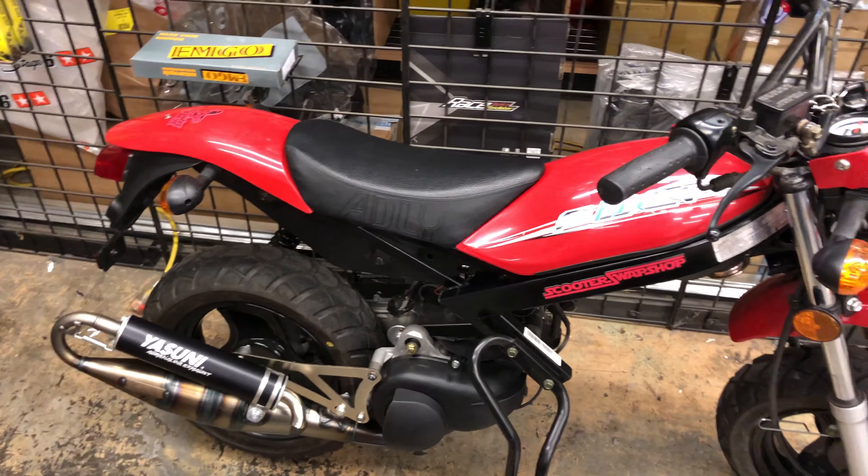This bike has a Yasuni C16 — it's a $240 pipe. It has an NCY Nicosil race cylinder on it, so not just a cast cylinder. It's like a $240 cylinder.